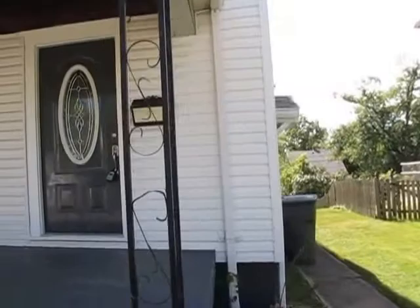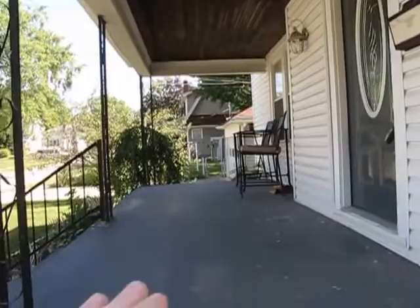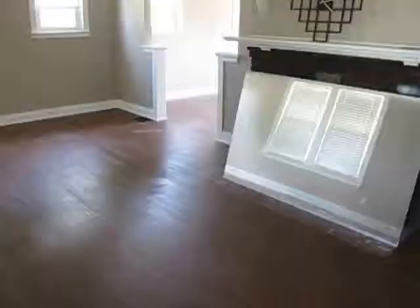Walking up, you'll notice we have a huge covered front porch — absolute enormous front porch. This is real wood up here and all concrete down here. Another thing on the location: this is literally, I would estimate, an eighth of a mile from Kroger, so you can pretty much walk to the grocery store.